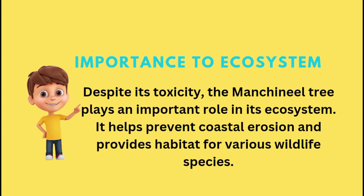Despite its toxicity, the Manchineel Tree plays an important role in its ecosystem. It helps prevent coastal erosion and provides habitat for various wildlife species.